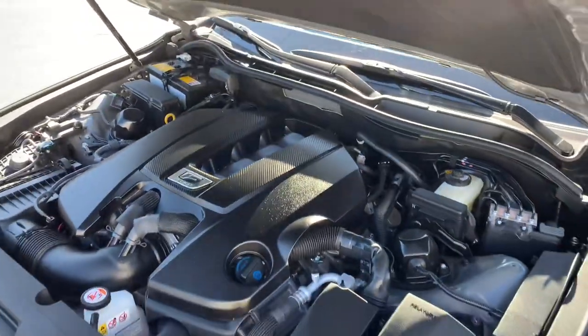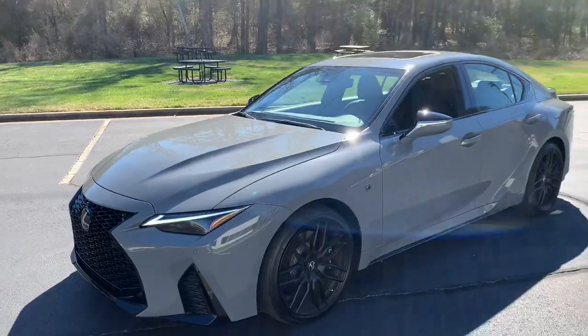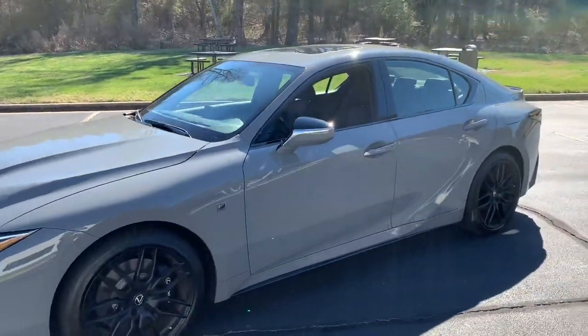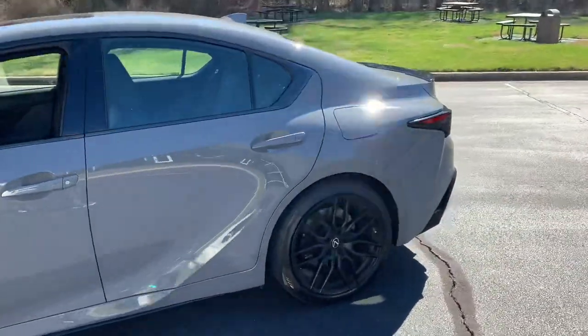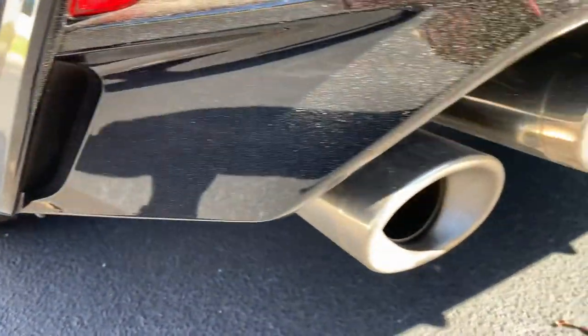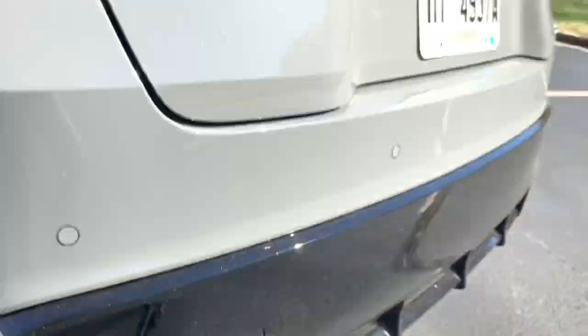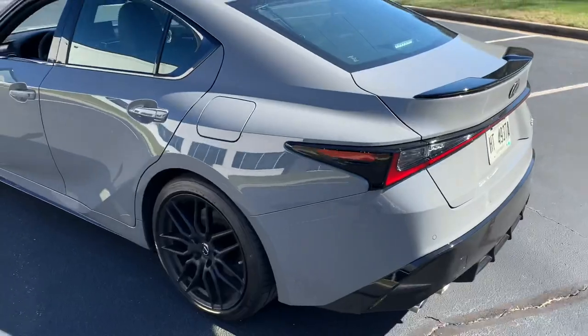Really excited to see this car hit the market. Taking a listen out back — just the low grumble of that V8 sounds so good. And you can imagine under acceleration it sounds even better.